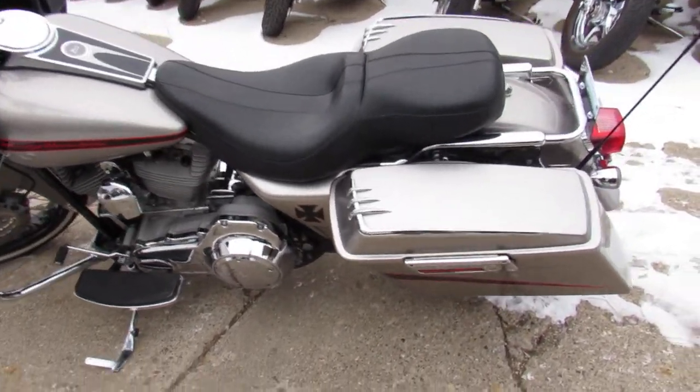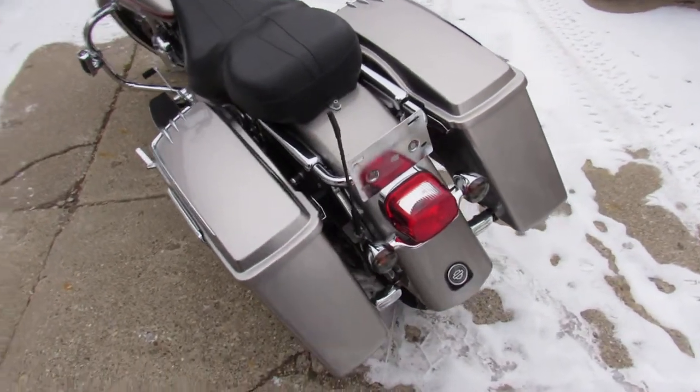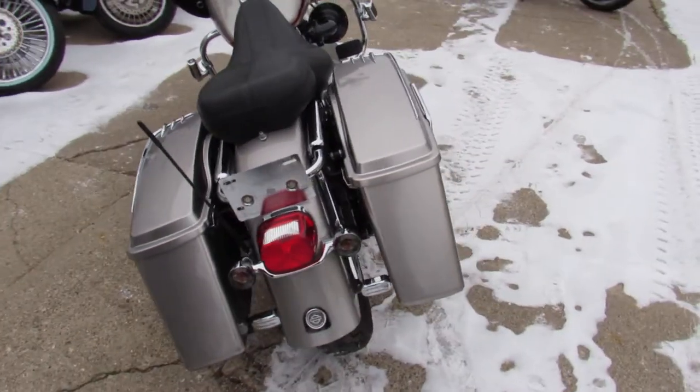Hey guys, Andrew and Aaron at Approval Powersports doing some videos on the used Harleys. Over 400 used Harleys in stock. Got about 20 of these Road Glides.